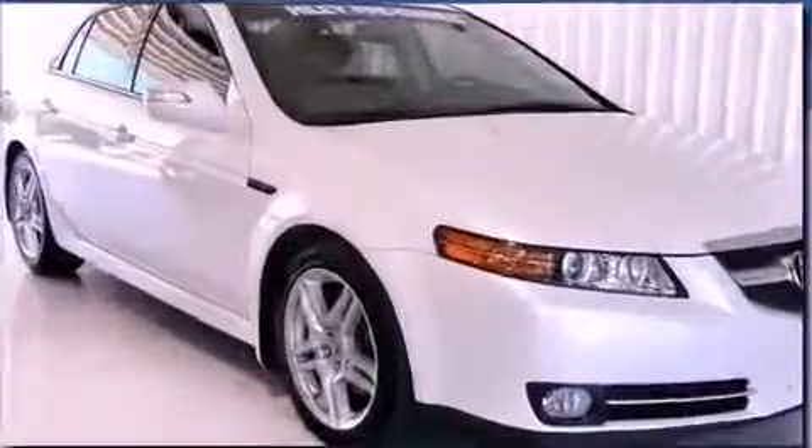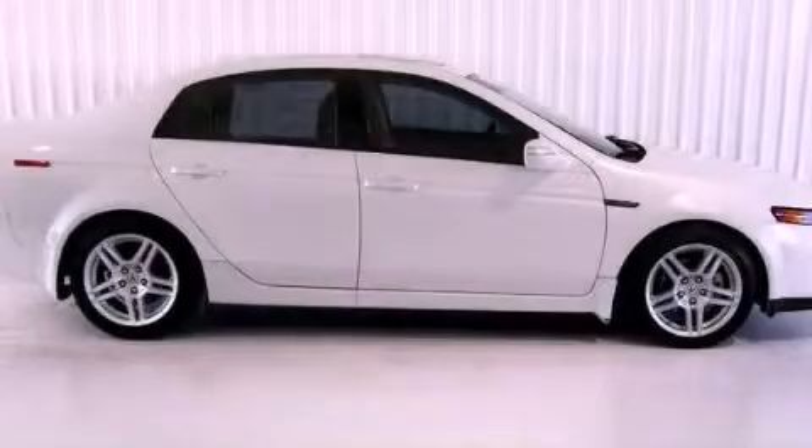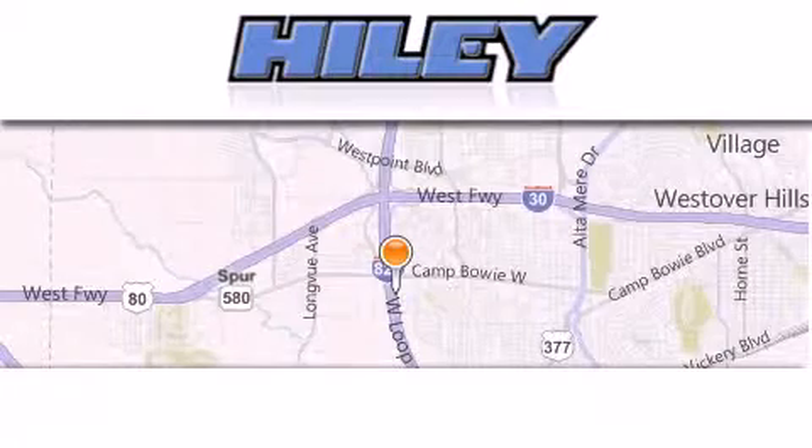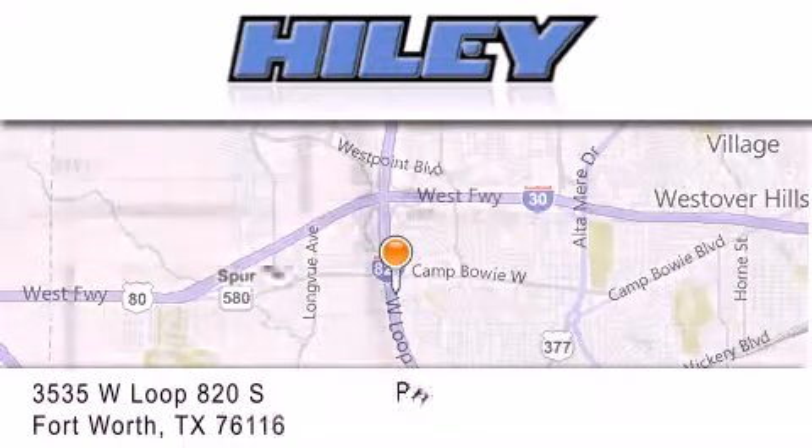This automobile won't last long at this price. Call and arrange a test drive now. Hiley Buick GMC is located at 3535 West Loop 820 South in Fort Worth.